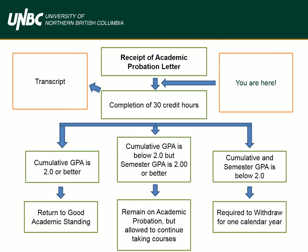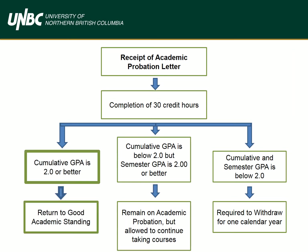Category 1: Return to good academic standing. All right, you did it! This is the best category for a student to be in. This can also happen before 30 credit hours is up — in which case, nice work! Good standing will now be noted on your transcript.